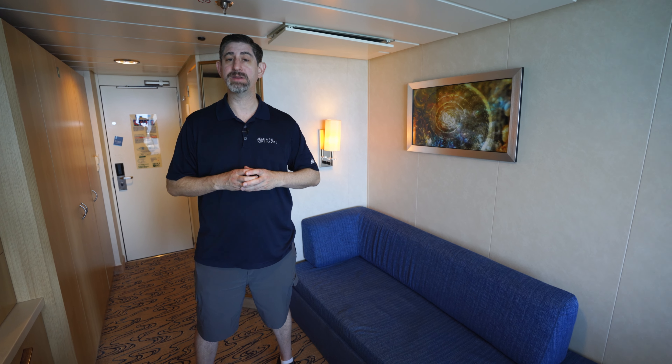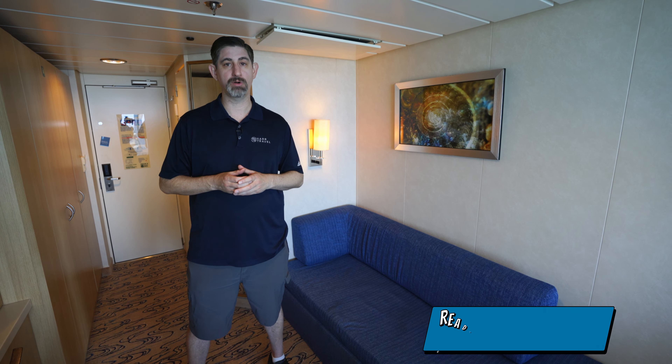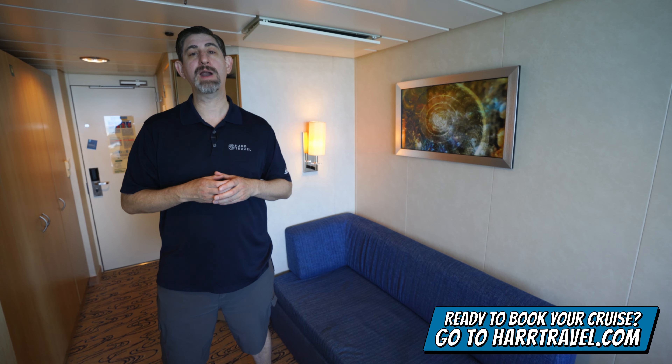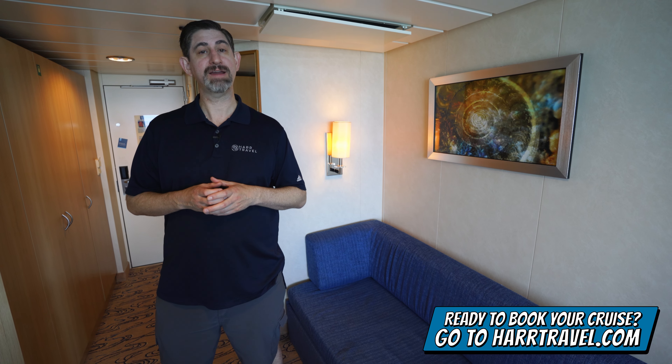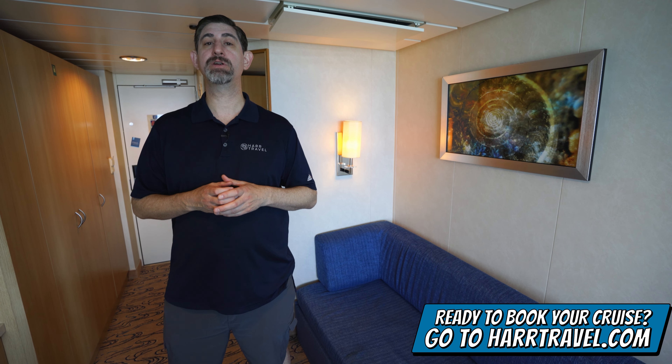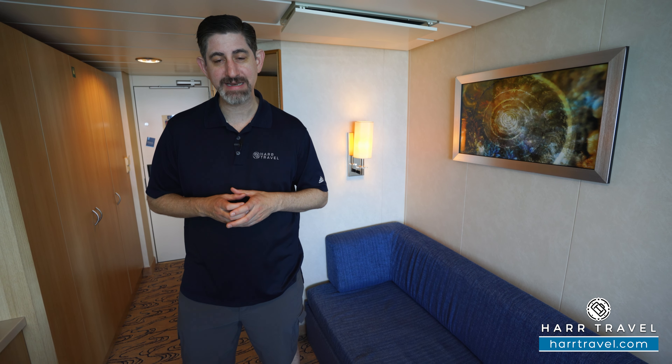Now I'll take you through the space in just a moment, but keep in mind when you're ready to book this room or any room or suite with Royal Caribbean, Celebrity, or Silversea, make sure you reach out to the experts at Hartravel or book it right on Hartravel.com. We know we can help craft the cruise vacation of a lifetime for you, your friends, family, or group at an incredible value, and get the Hartravel signature service every step of the way.